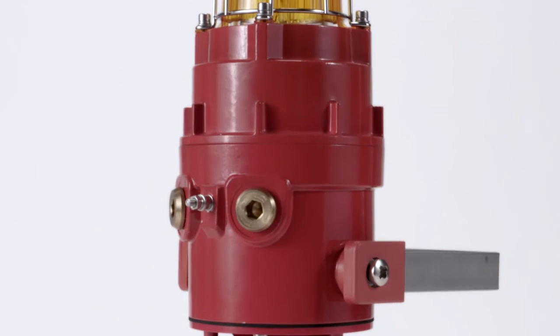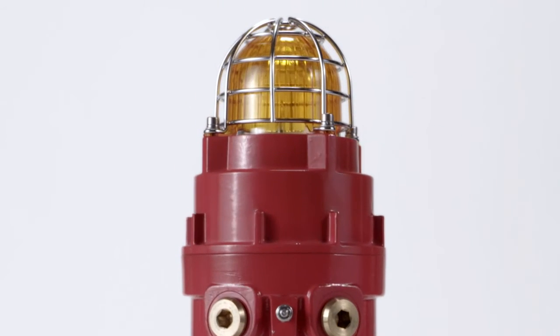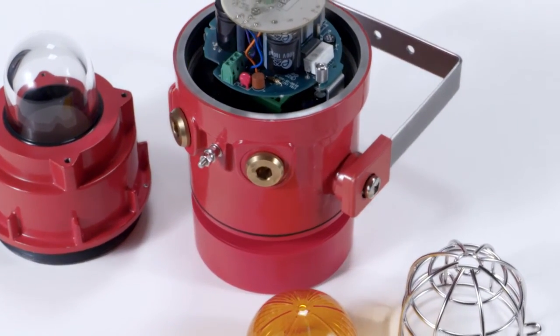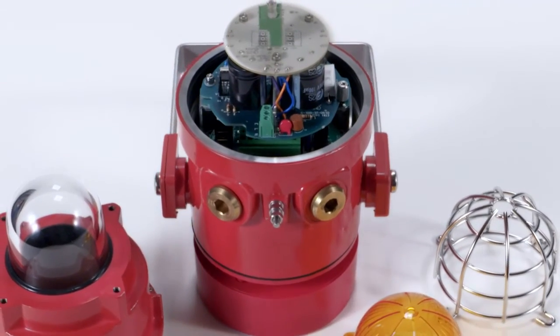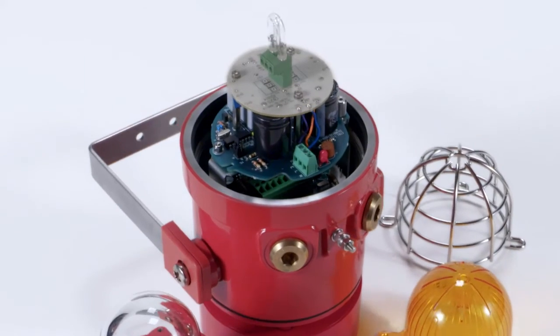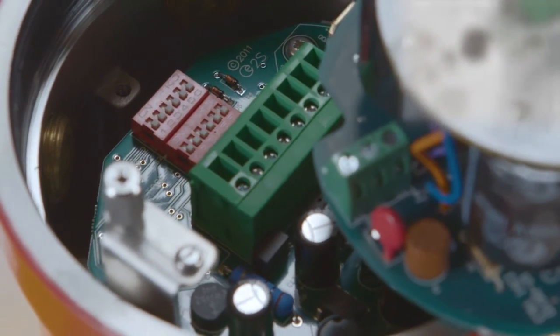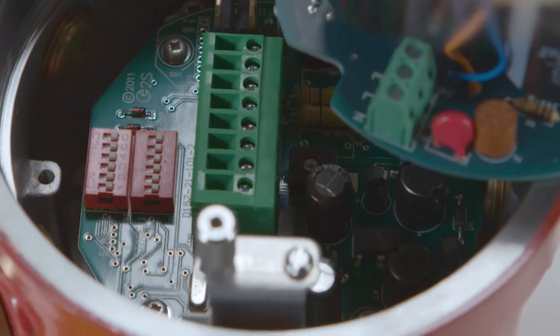The STEX-C1-X05R and the STEX-C1-X05F alarm horn and xenon strobe combine a 117 dBA high-output alarm horn sounder with either radial or flare horn design and a 5-joule xenon strobe beacon. The xenon beacon and alarm horn can be used independently or connected internally and powered from the same source, saving space, reducing cabling costs and installation time.